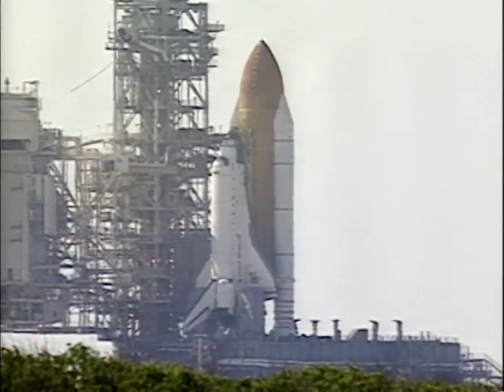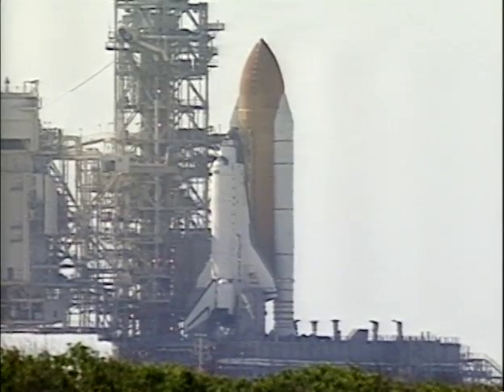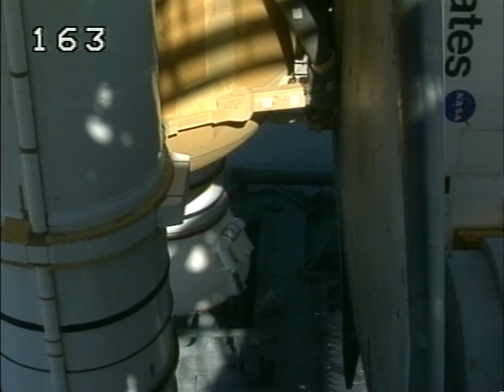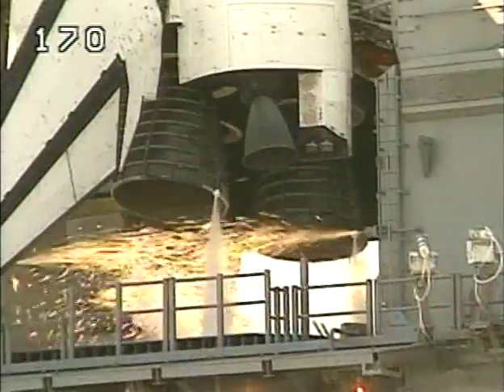T-minus 15 seconds. 12, 11, 10, 9, 8. We have a go for main engine start.